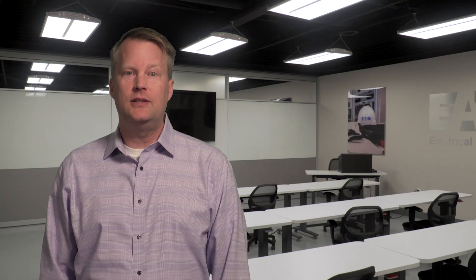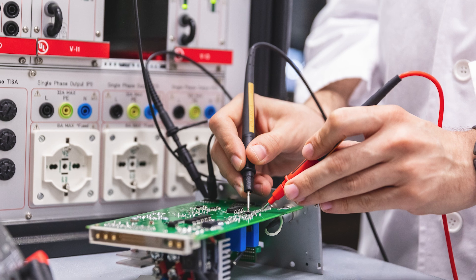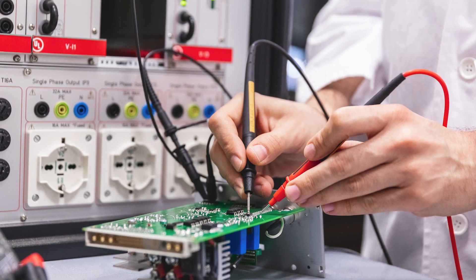We'll work with Eaton to understand how the products will be used and how they behave under various conditions. We might ask for a prototype to run some fact-finding tests. The data collected during this initial phase is analyzed, revealing critical insights into the product's behavior, performance, and potential vulnerabilities. This data-driven approach helps to ensure that the subsequent safety standards are based on empirical evidence, making them reliable, repeatable, and effective.